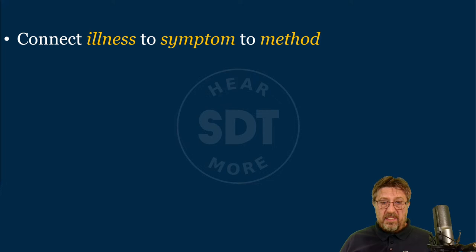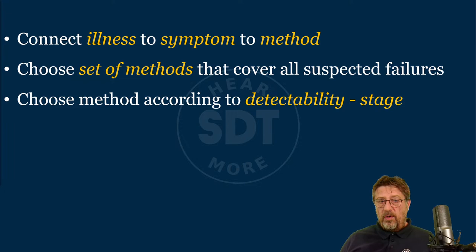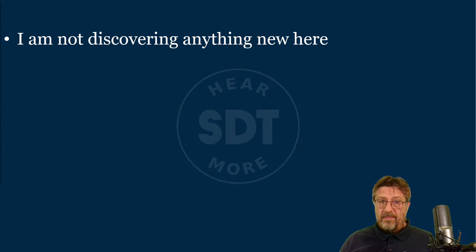From the very simple — measuring temperature, blood pressure — all the way up to MRI, CT, and other methods. That doctor will choose a set of methods that cover all suspected failures. As a human, when you come to the doctor, you can more or less say what the problem is, and then the intelligent doctor will choose the set of methods to cover all suspected failures. He'll choose methods according to detectability at different stages, and the least invasive and safest method — not opening you up every time, but using the safest approach.